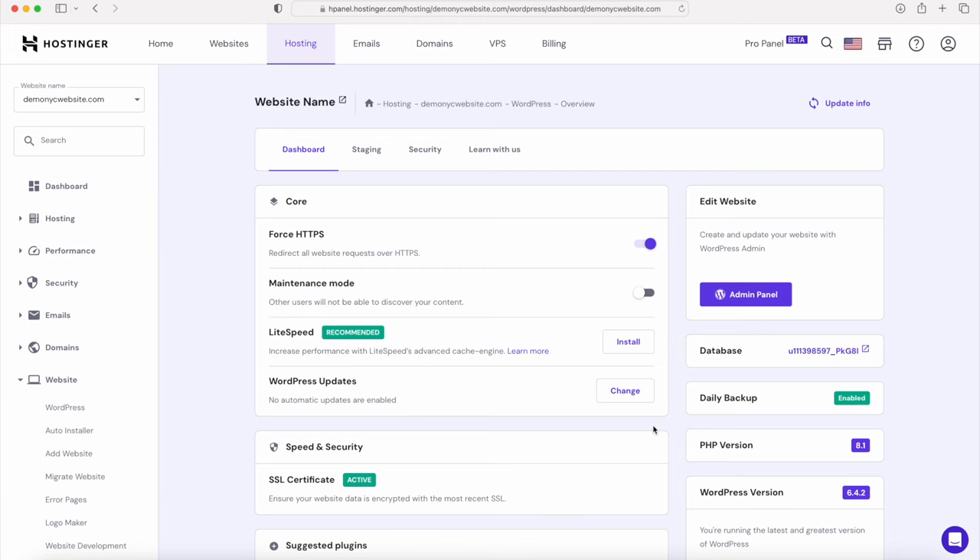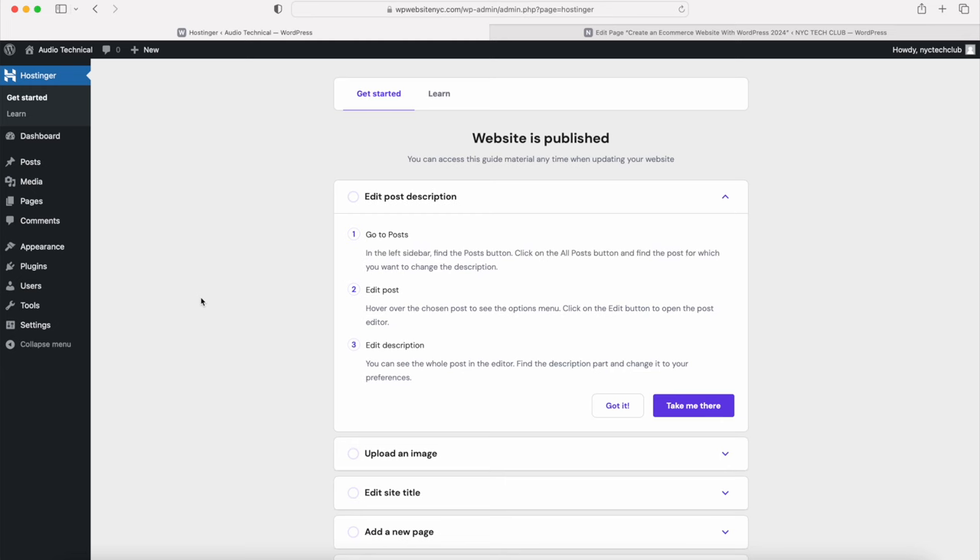Once everything is installed you'll be redirected back to the Hostinger dashboard where you'll see a button that says Edit Your Website. Click on it and you'll be redirected to the WordPress dashboard for your eCommerce website. This is where you go to edit pages, update blog posts, upload images or content, install your theme, and install plugins - tools that help you customize the WordPress website.